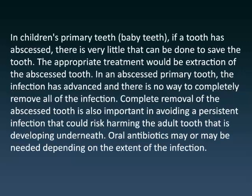In children's primary teeth — baby teeth — if a tooth has abscessed, there is very little that can be done to save the tooth. The appropriate treatment would be extraction of the abscessed tooth. In an abscessed primary tooth, the infection has advanced and there is no way to completely remove all of the infection.